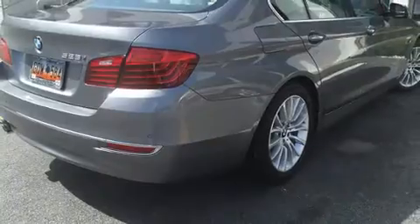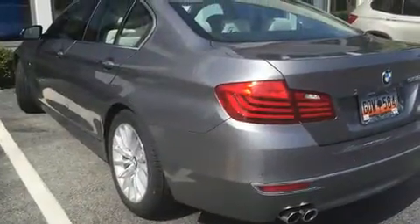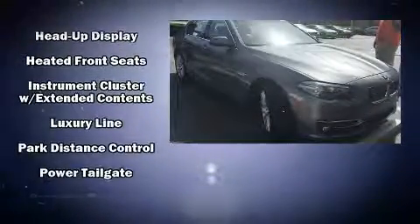The power moonroof opens up the cabin to the natural environment. Everything is where it ought to be, from the dashboard controls to the door locks and window controls. With high-intensity discharge headlights illuminating your path, you'll always appreciate maximum visibility.